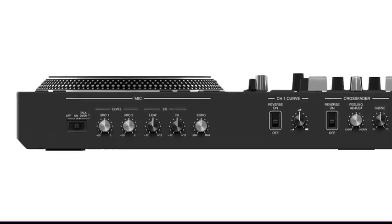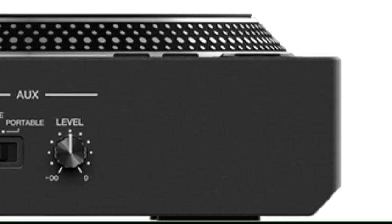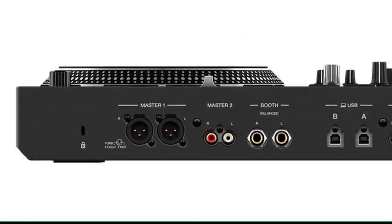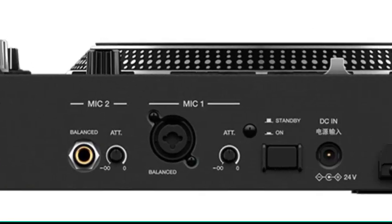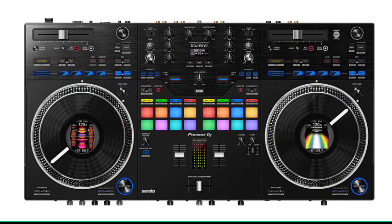Performance pads and lever FX controls sit in the mixer section to parallel the DJM series mixer design. The Pioneer DJ DDJ REV7 gives you complete control over your sets. It is solid and robust, yet lightweight enough to grab by the handles on the chassis and carry to the next gig.